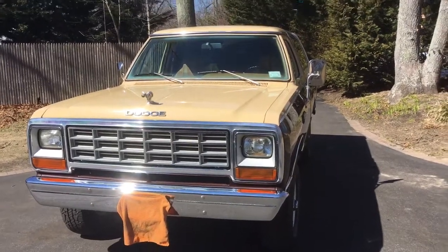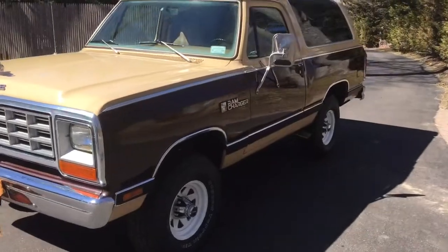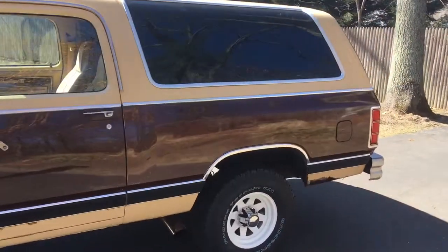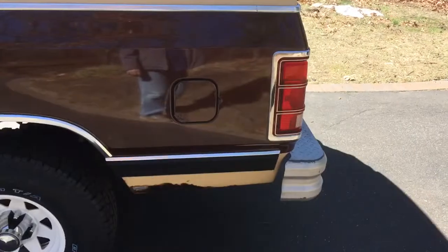Check this out fellas — 1982 Dodge Ram Charger Royal SE, Delaware barn find. Little cancer there.